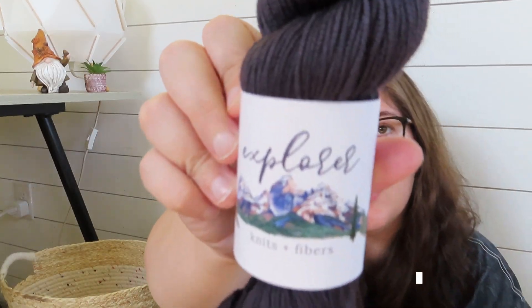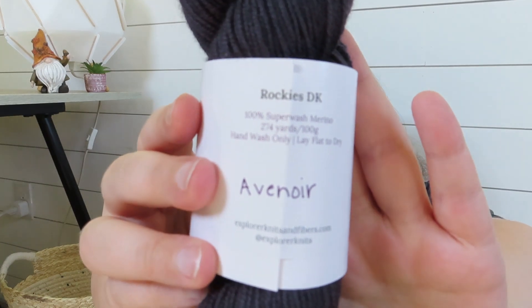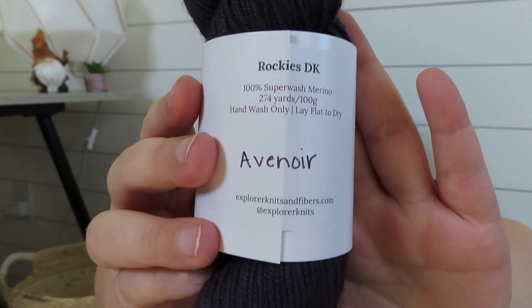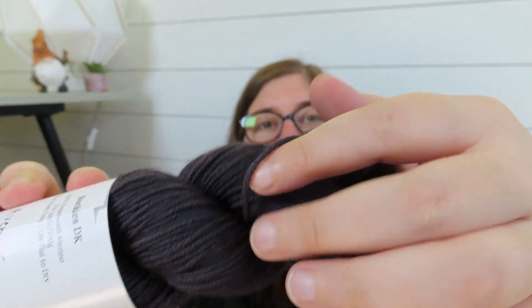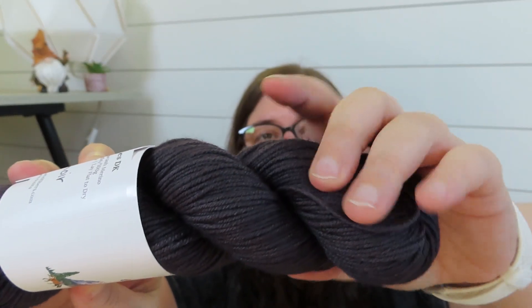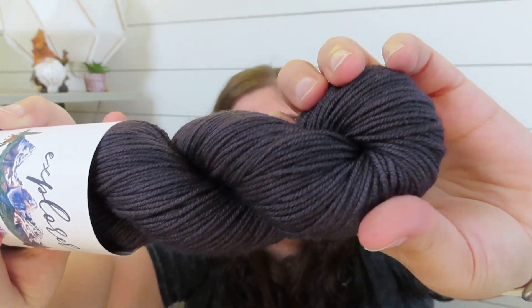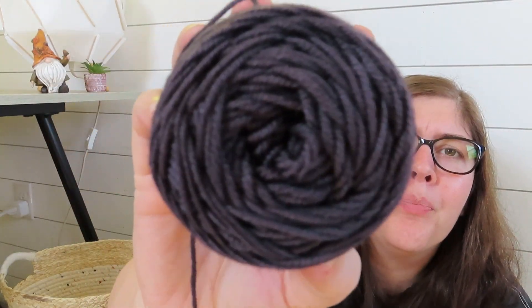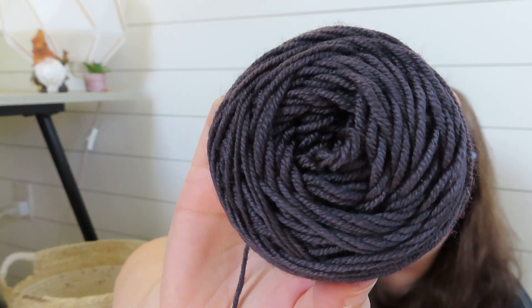The yarn I'm using is Explorer Knits and Fibers Rocky's DK in the colorway Avenure — a blue-purple, dark dusty blue-purple. I pulled out a test sample of that skein to compare if it was darker. My cake is getting quite small; when I finish this one I might start on the sleeves just to break up body island, since this is a lot of body to knit.